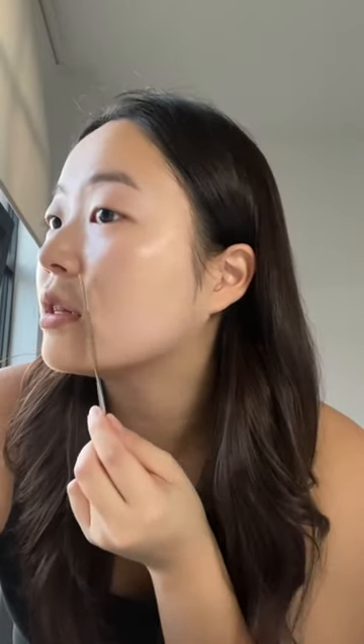Let me show you how it works. Just get some foundation on the back of your hand, go like this — you spread it like jam across your face. And that's going to give you the thinnest, even tone with the most natural finish.